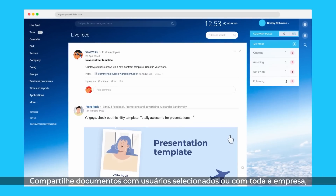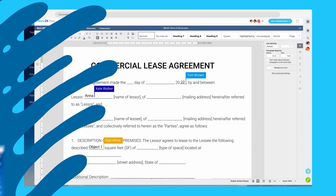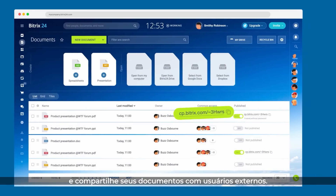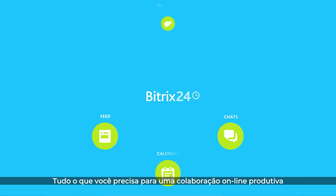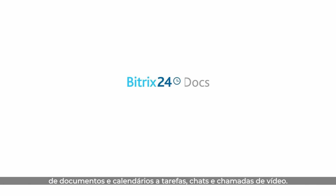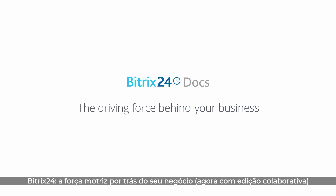Share documents with selected users or with the whole company and discuss them in the feed. Manage document access permissions, invite collaborators, and share your documents with external users. All you need for productive online collaboration is now available in Bittrex 24 — from documents and calendars to tasks, chats, and video calls. Bittrex 24: the driving force behind your business, now with collaborative editing.